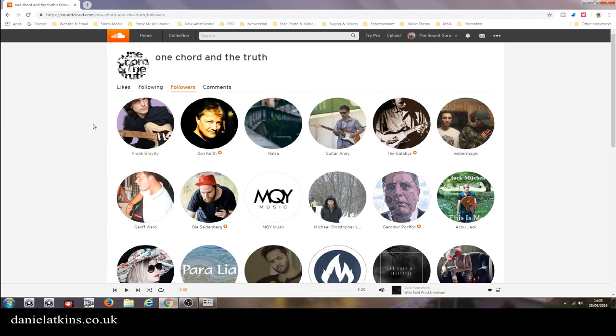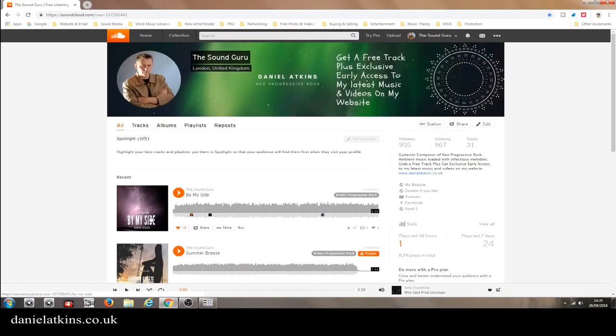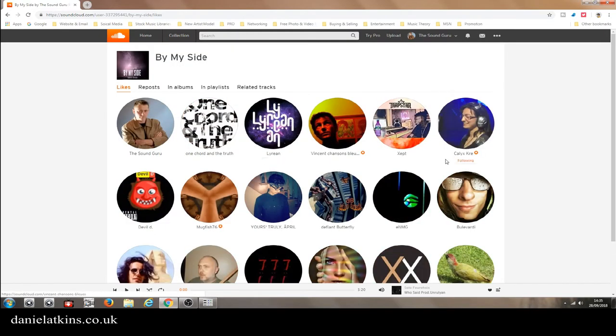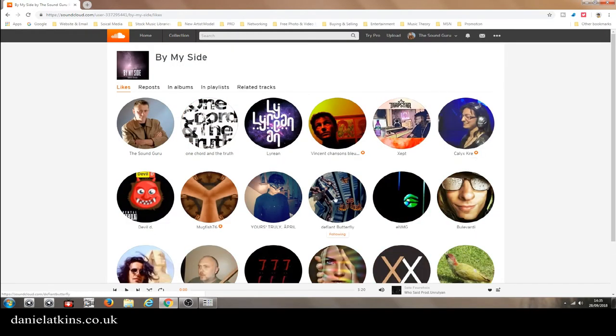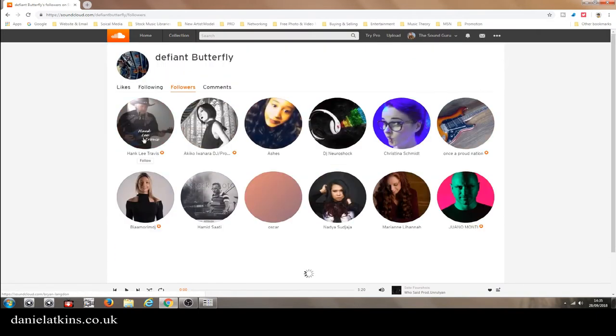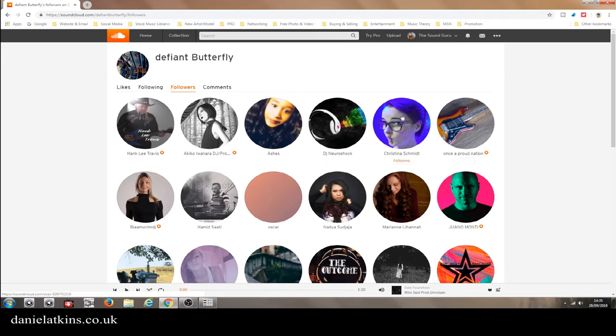I'd already been following him, so I'm following that top line of those followers. I only do the first two or three lines because I feel those ones are relatively new followers for that person and they're obviously more active, so you're more likely to get a higher percentage of those people following you back. Then we do another one — go back to my profile, do the same song.